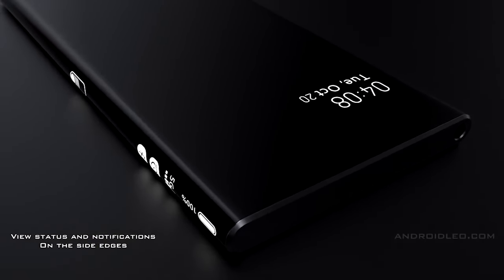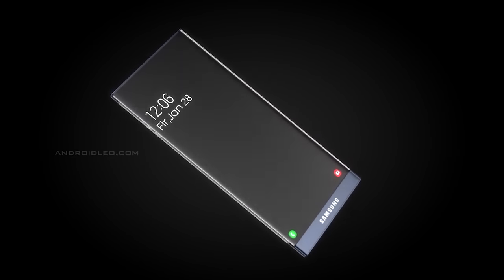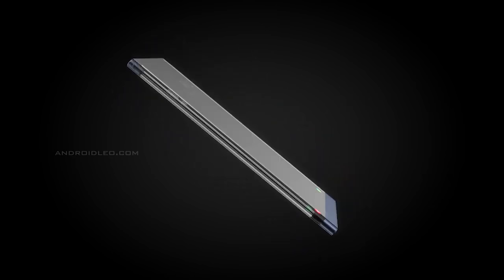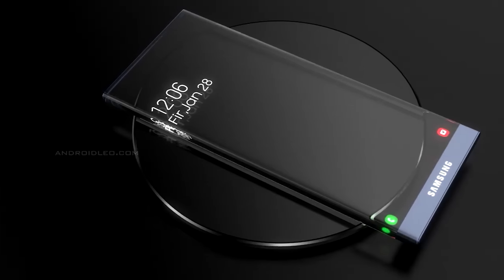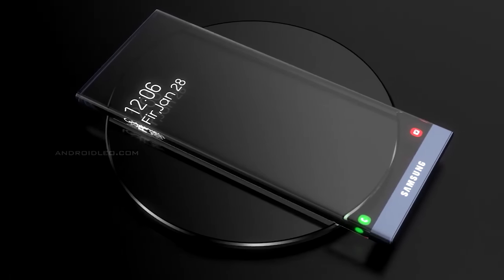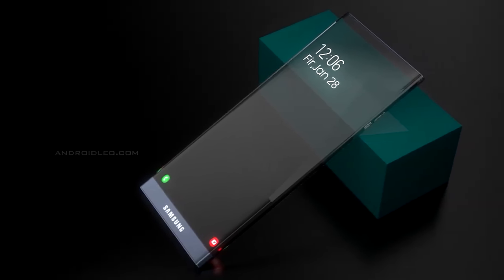Finally, there's been a wild idea that we may get a transparent screen for the S21. This is a definite no — the technology is just not there yet. We haven't seen anything like this, so even if it does exist, it's not going to be ready for consumers.